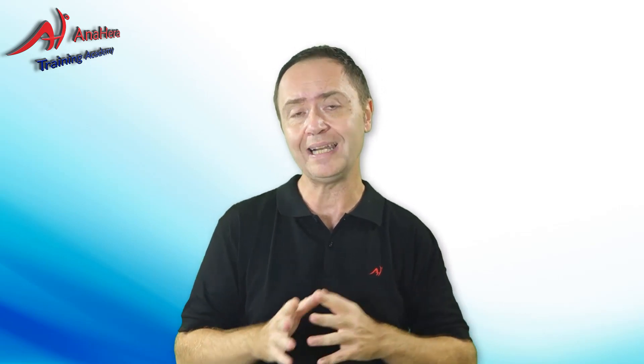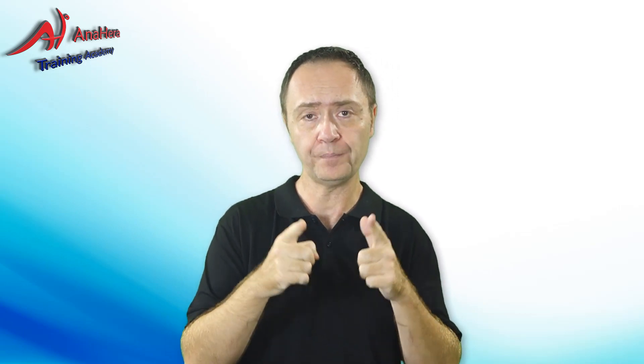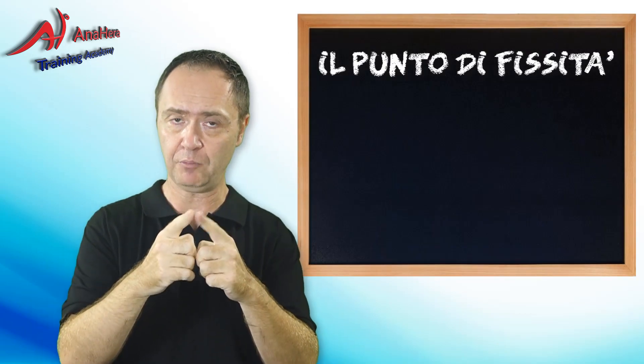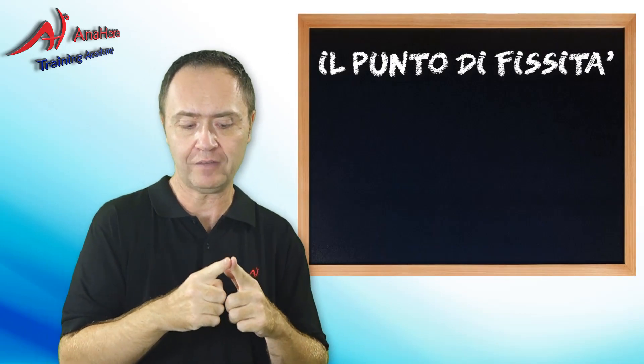Queste tecniche si basano sull'estensione di quello che ci hanno insegnato a scuola. A scuola, quando siamo andati alle elementari, prima di tutto ci hanno insegnato l'alfabeto: A, B, C, D, E, F. La prima fase era identificare le lettere. Quando abbiamo iniziato a imparare a leggere, il nostro focus era su una lettera per volta. Queste tecniche lo chiamano il 'punto di fissità', ovvero il punto in cui noi fissiamo.